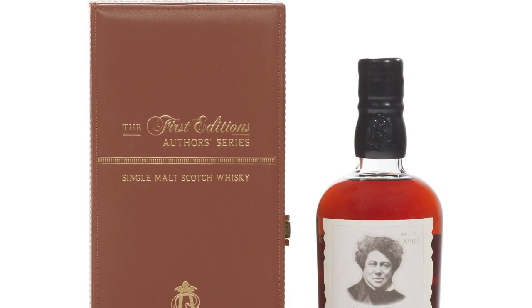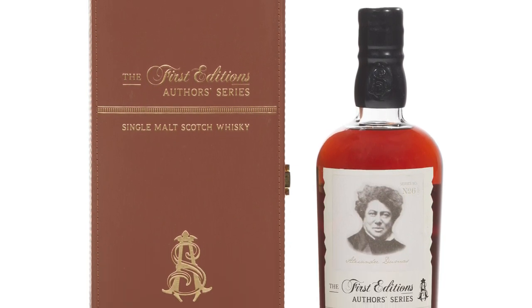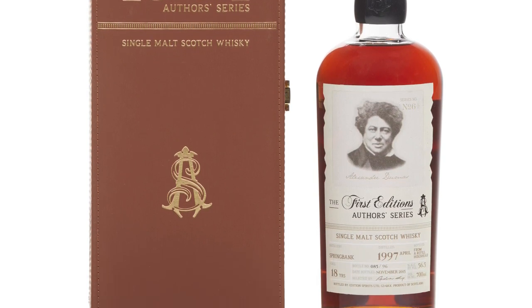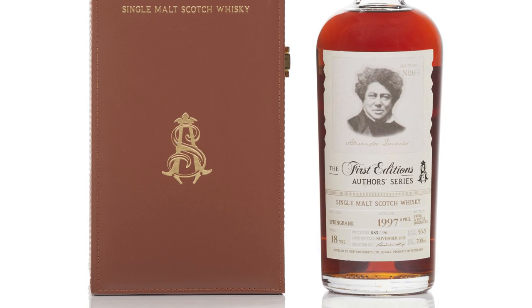Not only is this an amazing 18 year old Springbank for just $400 or $500 — try and get anything from the distillery at that price, you probably can't even get on the waiting list — but it also celebrates Alexandre Dumas, the famous French author from the 19th century, as part of an Authors Edition series. The presentation is really nice, it's a limited edition of 96 bottles, and it's fantastic presentation for a single-cask Springbank.